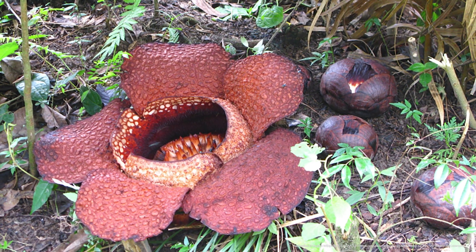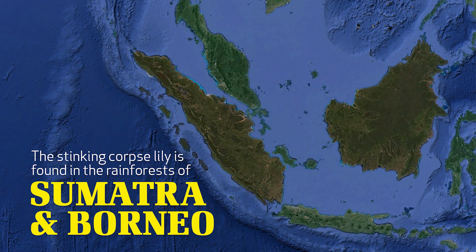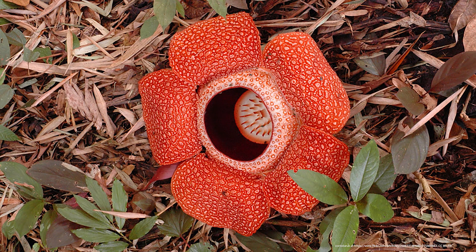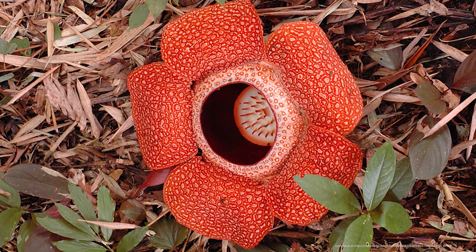The Rafflesia arnoldi is a very rare flower, and it's only found in the rainforest in Sumatra and Borneo. This huge flower only blooms for about one week. So if you get to see one, you are very lucky.